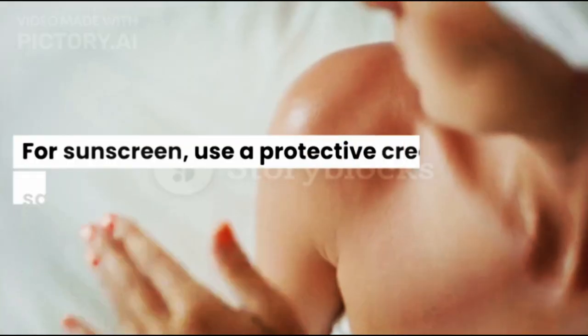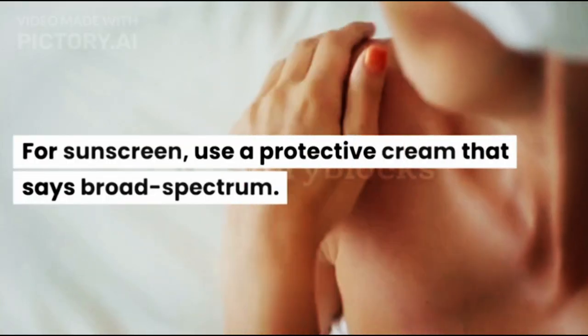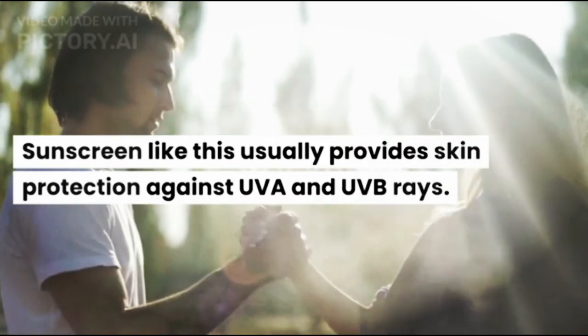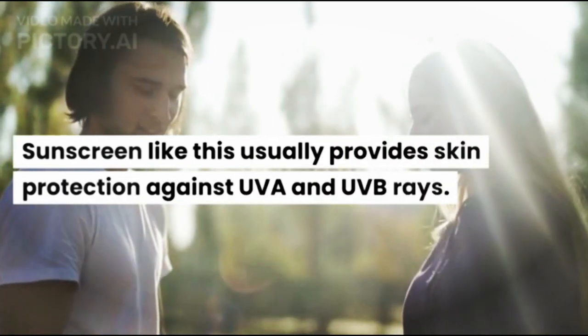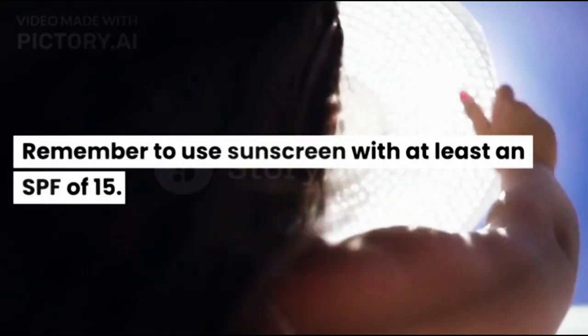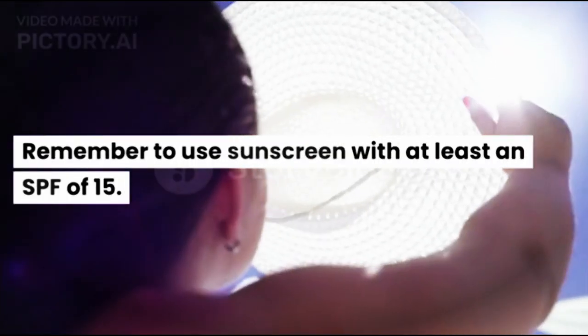Sunblock. For sunscreen, use a protective cream that says Broad Spectrum. Sunscreen like this usually provides skin protection against UVA and UVB rays. Remember to use sunscreen with at least an SPF of 15.